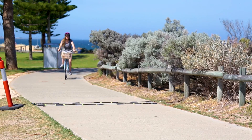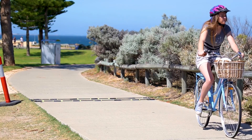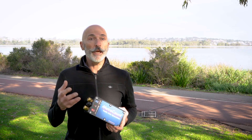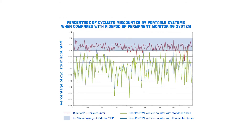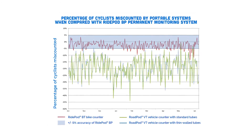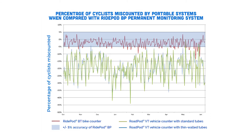Accuracy is extremely important when monitoring such a small sample size in the active transport field, certainly in comparison with vehicle traffic. When we're looking at annual growth trends in the region of 5%, for instance, and you're using a bike counter where the accuracy might be plus or minus 5% or more than that from actual, then we would misinterpret or lose the definition of what's happening in our cycling movements.